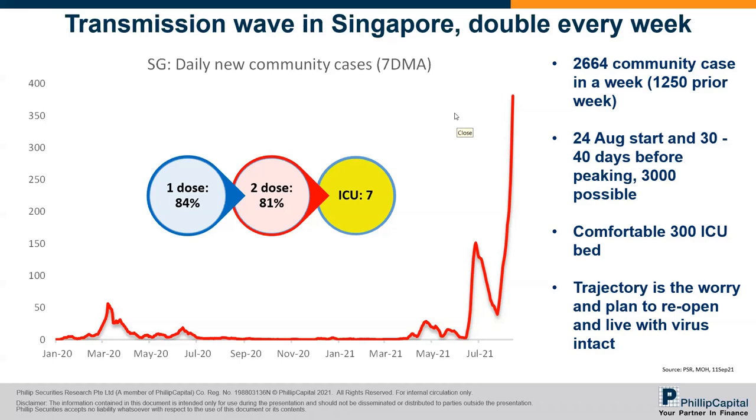They also mentioned that the focus is on ICU capacity — the so-called maximum of 1,000 that we have — but the comfortable level is actually 300. The reason why they still plan to reopen and the 'living with the virus' view is still intact, but right now the trajectory of this transmission wave is just too sharp. They need to observe another one to two weeks to see how serious the cases are and how it impacts ICU before reopening. The good news is at least the reopening is still happening.